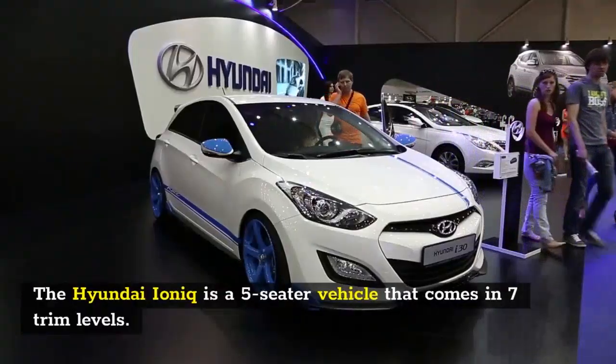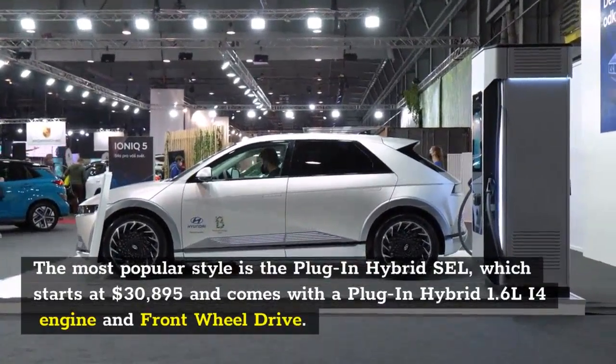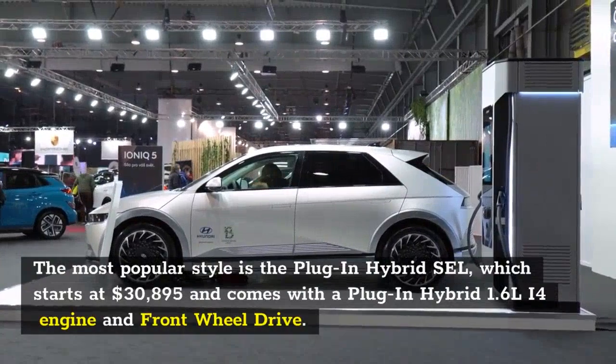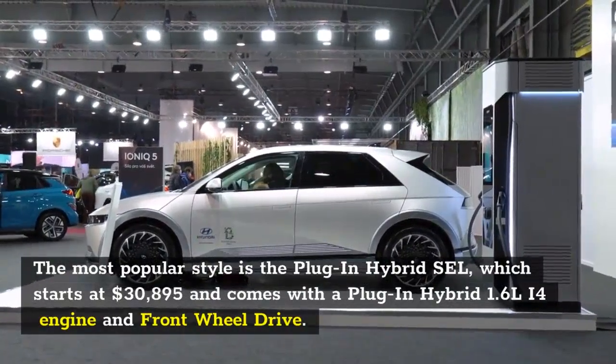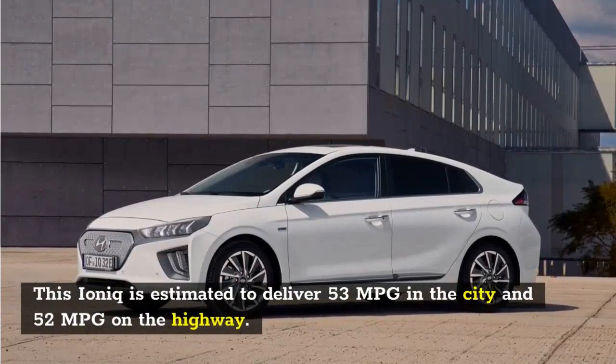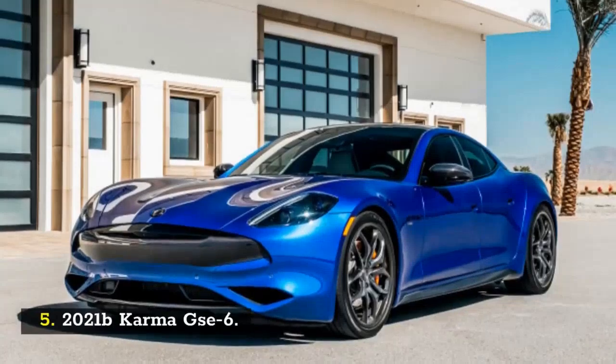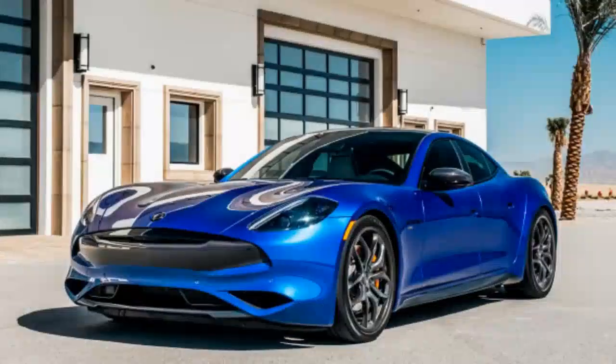The Hyundai Ioniq is a five-seater vehicle that comes in seven trim levels. The most popular style is the plug-in hybrid SEL, which starts at $30,895 and comes with a plug-in hybrid 1.6-liter I4 engine and front-wheel drive. This Ioniq is estimated to deliver 53 MPG in the city and 52 MPG on the highway.